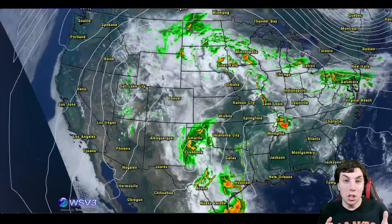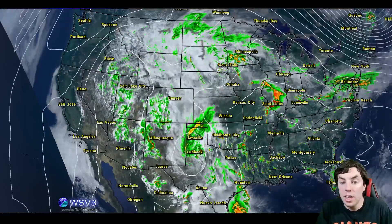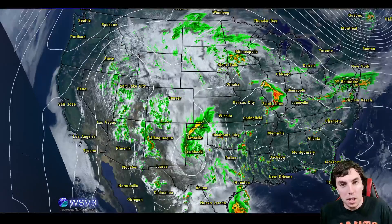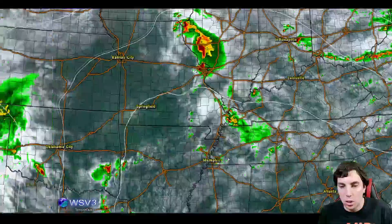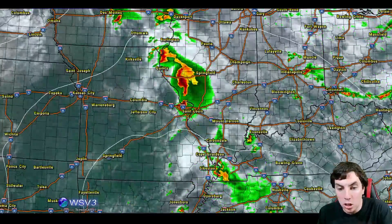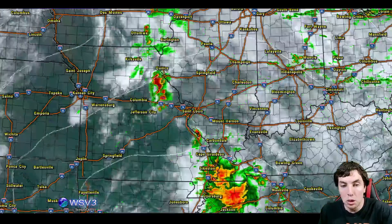To start off the video, we're going to be taking a look at your current weather conditions across the United States because there's quite a bit of activity going on depending on where you're at. We're going to start looking at Illinois, where we do have a pretty intense linear MCS moving into Mount Vernon. If you're in Charleston, it's past St. Louis already, where there's more storms to your south that are convecting.